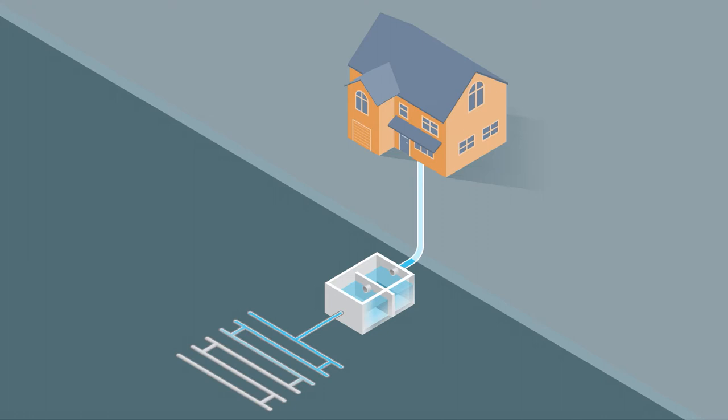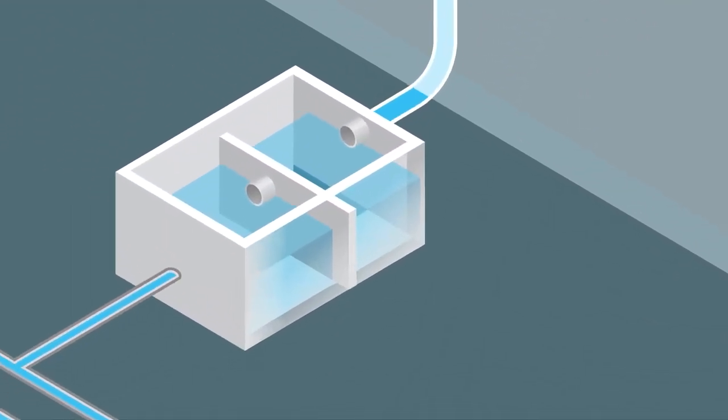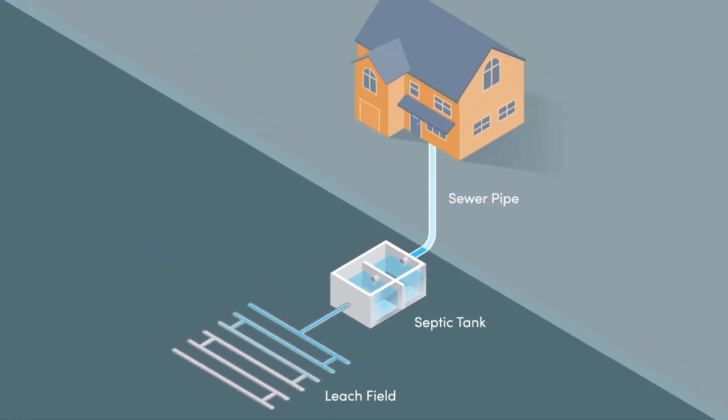There are four main components to a typical septic system: first, the sewer pipe from the home; second, the septic tank; third, the leach field; and fourth, the soil.